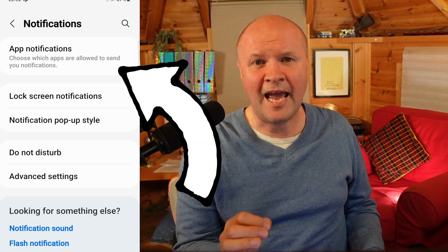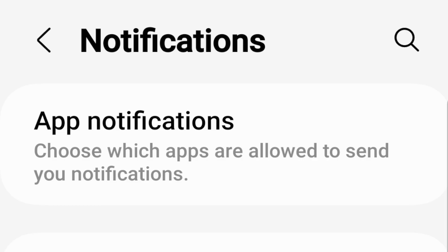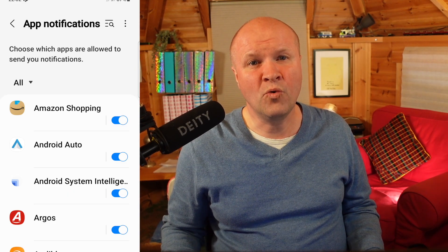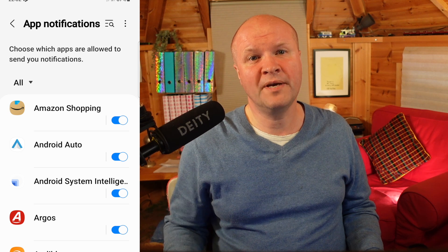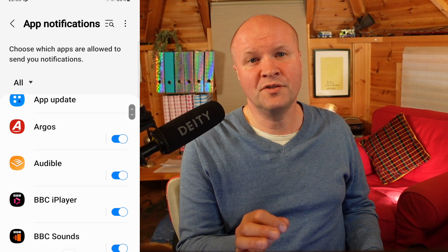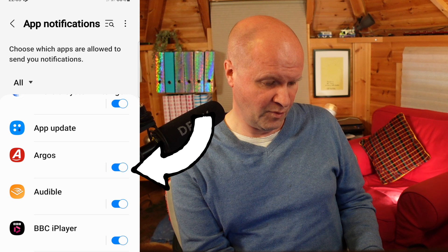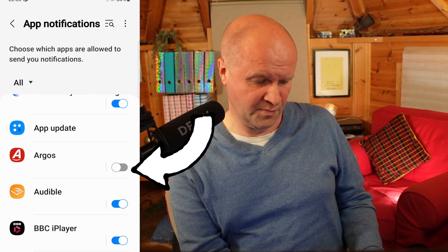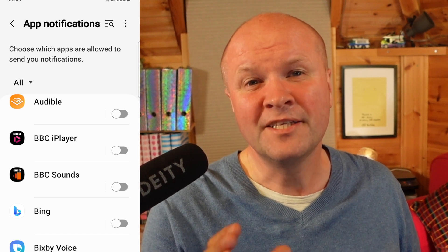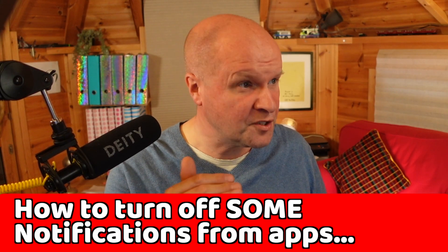At the top it says 'App Notifications' — choose which apps are allowed to send you notifications. Click on that and it opens up all the apps which can send you messages on the notifications bar. To turn off app notifications, just click on the blue toggle buttons on the right-hand side. If I click on the one for Argos, that turns them off, and you can turn off as many as you like.